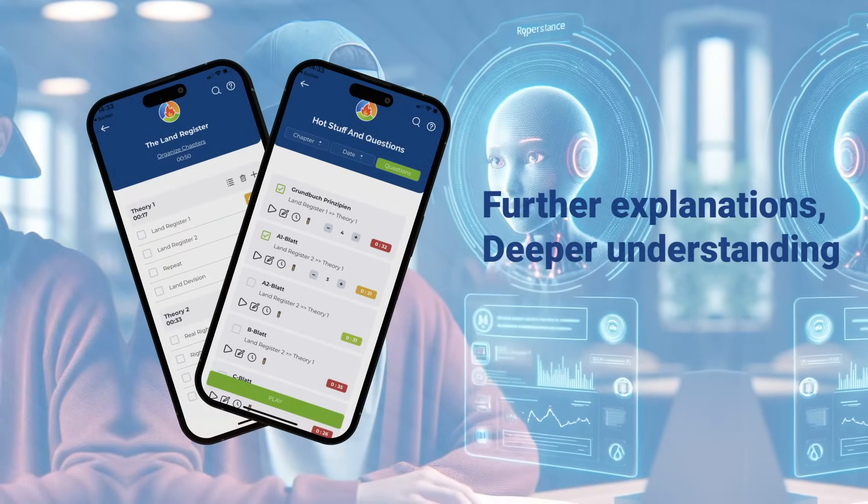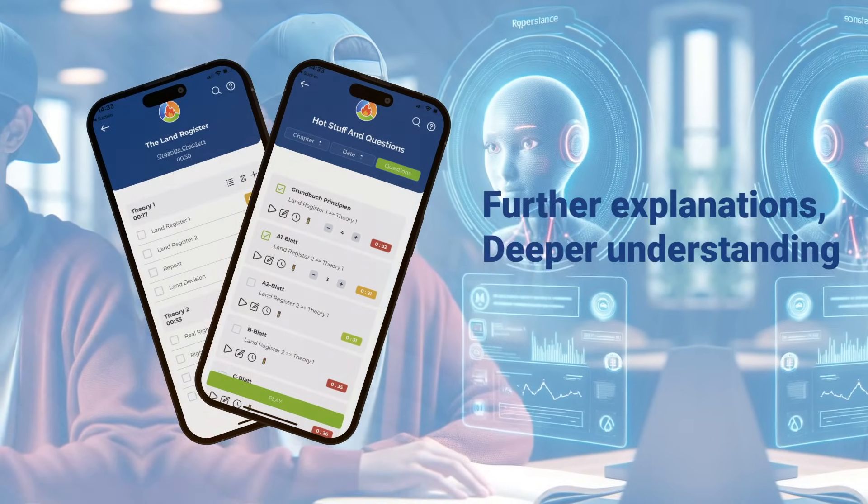Moreover, you can input any standard question for further explanations, aiding in deeper understanding.